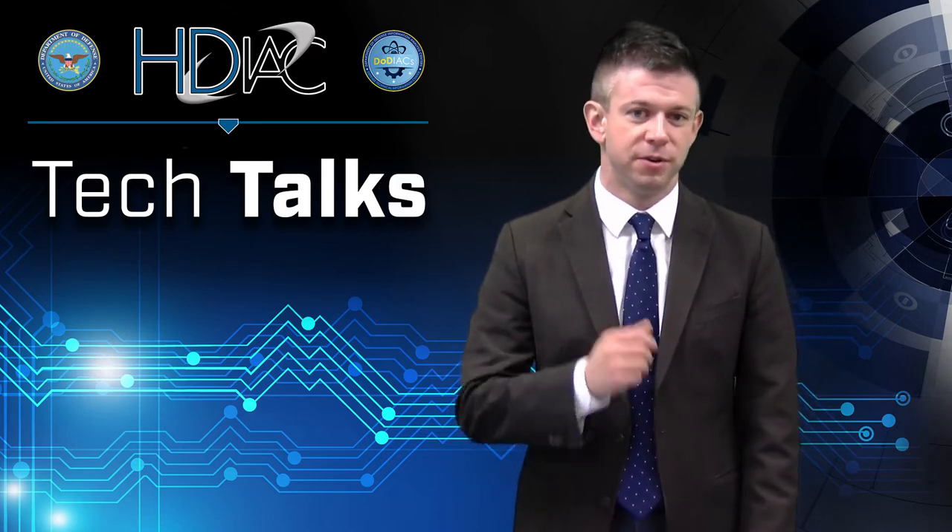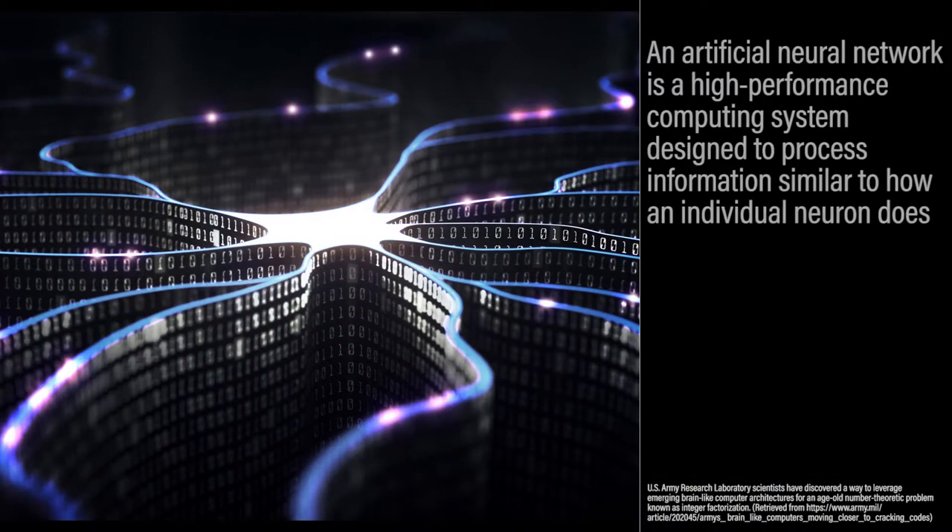These are known as neural networks. An artificial neural network is a high-performance computing system designed to process information similar to how an individual neuron does.